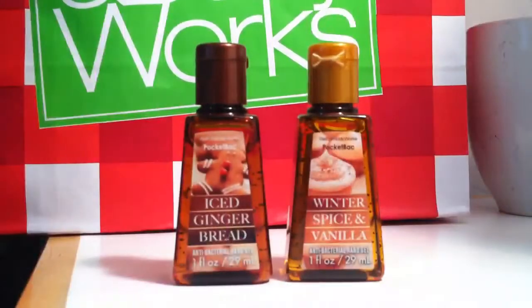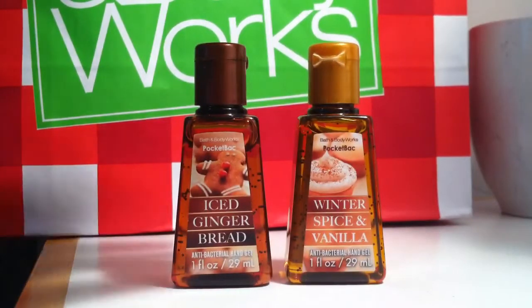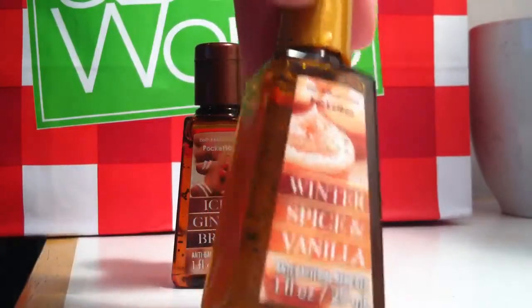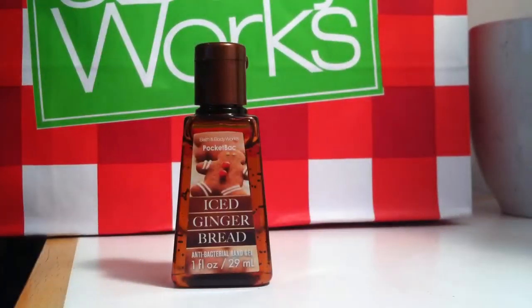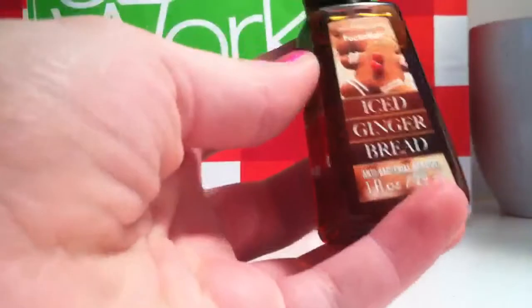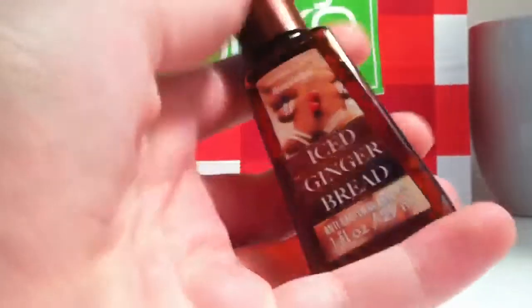Let's get started. First for my top 10, in the winter collection I have Iced Gingerbread and Winter Spice and Vanilla. This is like my all-time favorite PocketBac because I love the smell of icing and this really has a strong smell of icing. And then the Iced Gingerbread — I hate gingerbread, I hate the smell of gingerbread, but it does have the smell of icing and I like that smell.